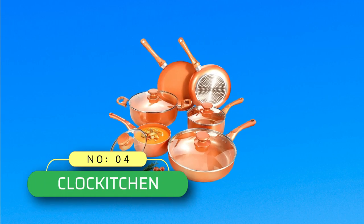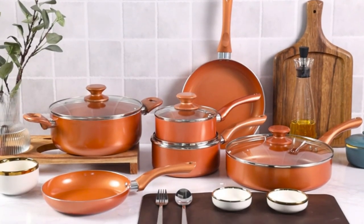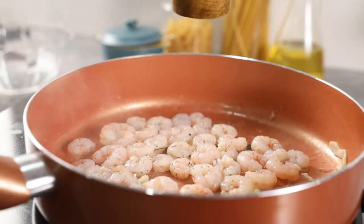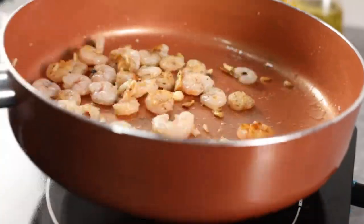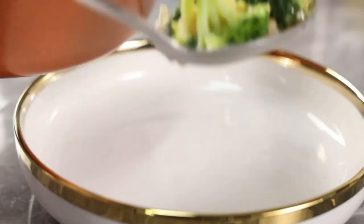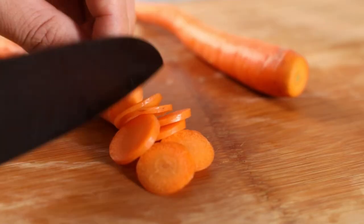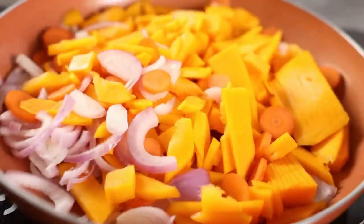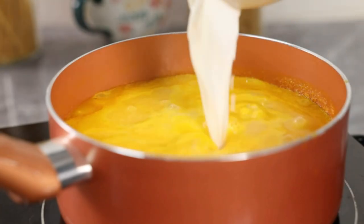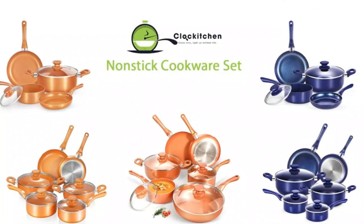Number 4: Clock Kitchen cookware made in USA. Ceramic coating provides excellent food release and quick cleaning. The non-stick cookware set is 100% free of PTFE, PFOA, lead, and cadmium, taking care of your health. Durable design with an ergonomic handle that stays cool while cooking. The glass lid monitors cooking visibly, making this copper pans and pot set stand out for practicality and durability. Induction-based stove compatible, delivering fast and even heating.